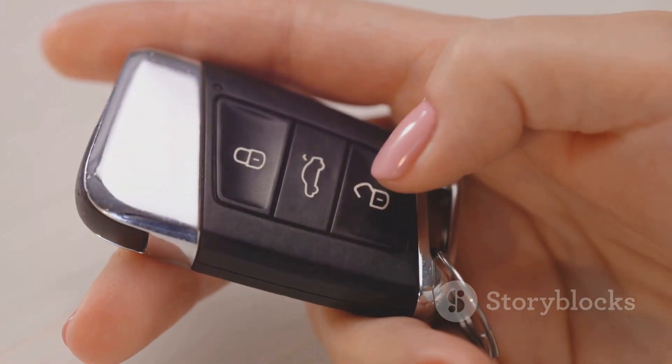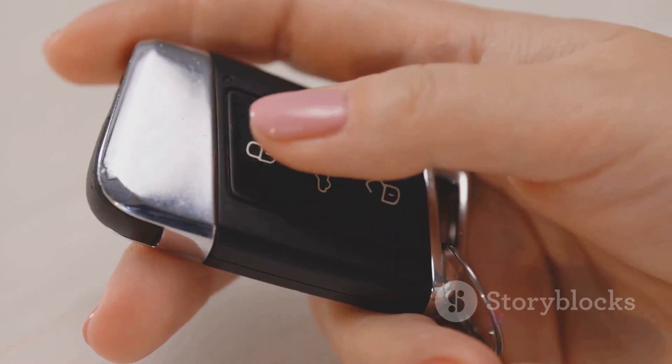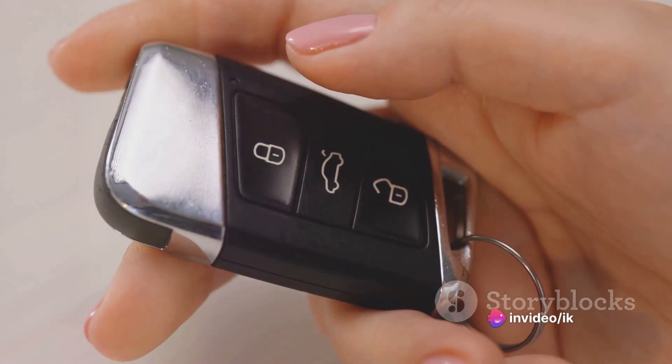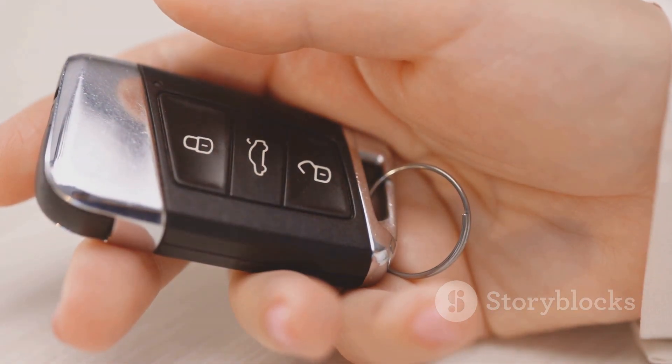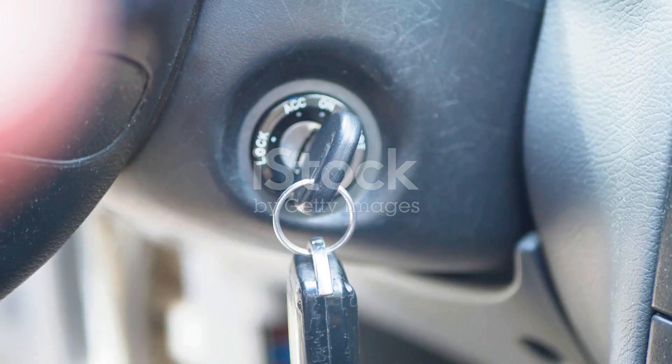Our journey begins in the early 20th century with the invention of the first car keys. These weren't the sleek button-studded fobs we know today. In fact, they were just simple metal keys with one job and one job only: to start the ignition. When you bought a Ford Model T, you got a couple of these metal keys — just cut pieces of metal designed to fit into the ignition and turn it on.